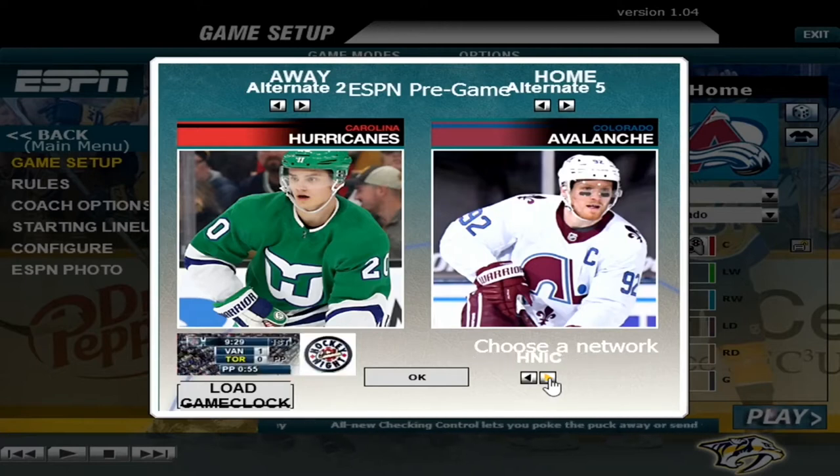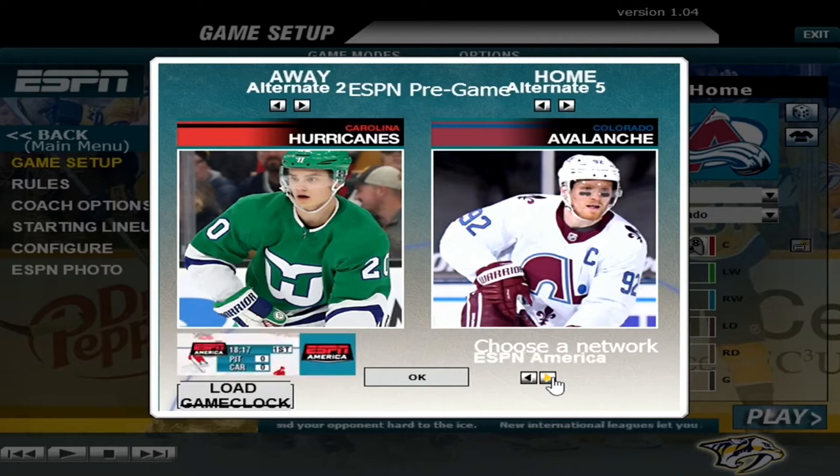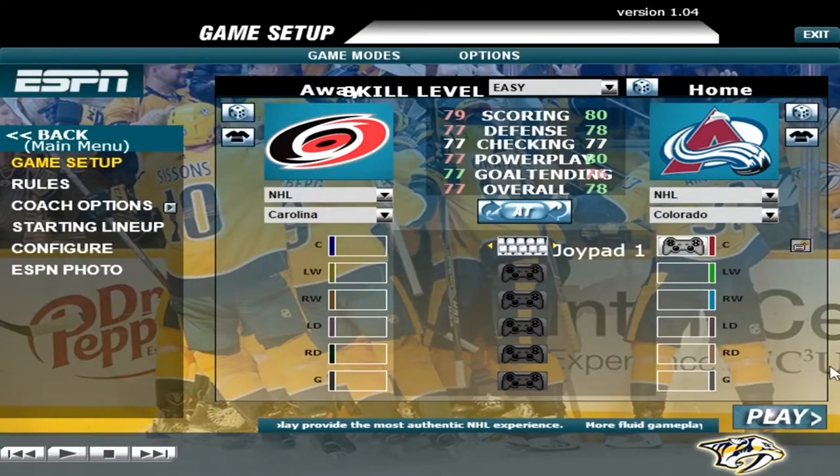I don't know who Carolina would have as their regional. Maybe I'm overlooking it or it's just not there. I'm gonna go with altitude. I'm not sure if altitude is actually around anymore — it used to be on my Dish Network lineup, but a lot of those regionals disappeared some time back. So here we go with the first game of the night: the Carolina Hurricanes on the road, with me playing as the Colorado Avalanche.